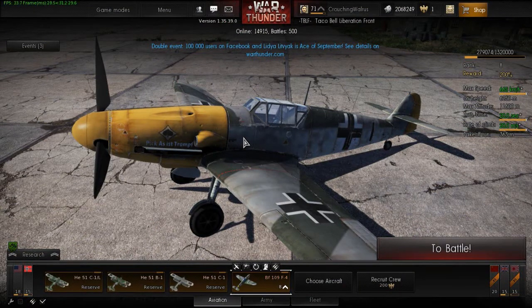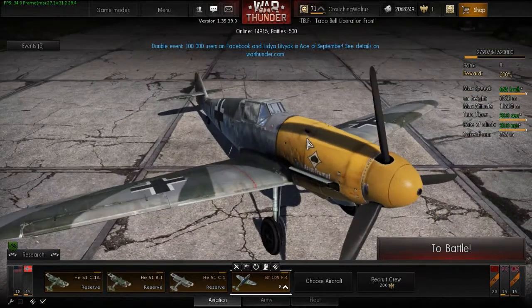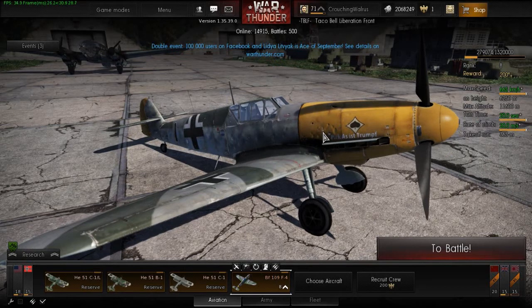Hello and welcome to the third installment of my War Thunder flight model analysis series. Today I will be reviewing the BF-109 F4. I heard that this plane just got a new flight model and I decided to check it out and see how it performed, especially in comparison to the historical BF-109 F4.